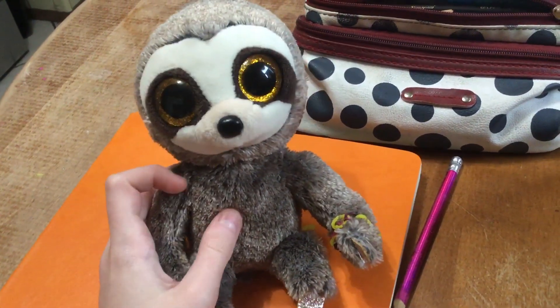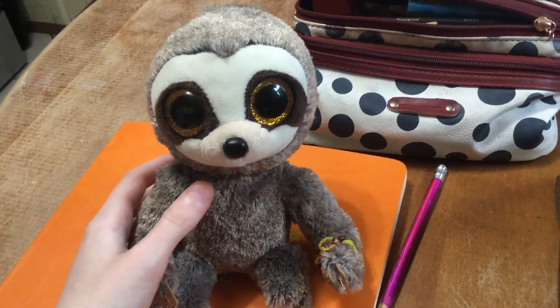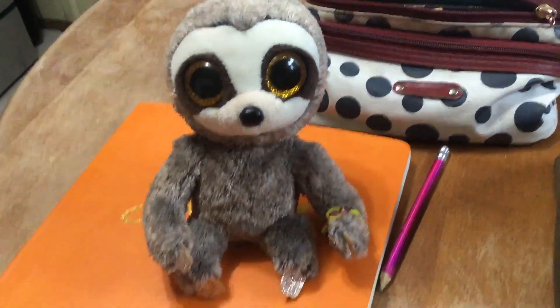Either than that, this Beanie Boo is really adorable, and if you like sloths like I do and if you love Beanie Boos, I definitely recommend getting this one. So adorable, so cute. Anyways, thank you guys so much for watching this review. See you next time. Bye!